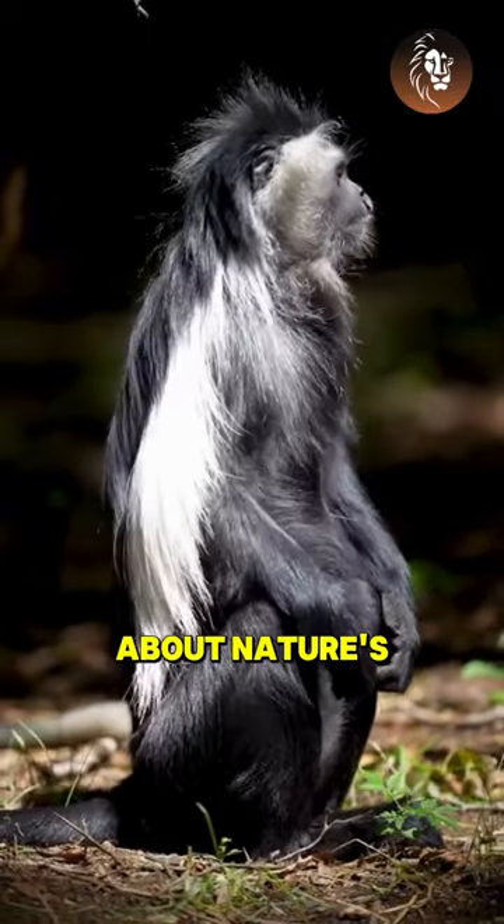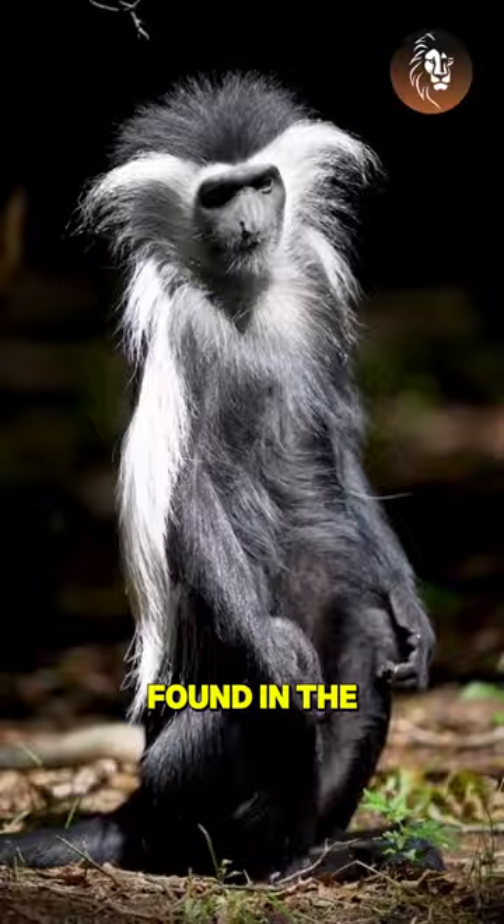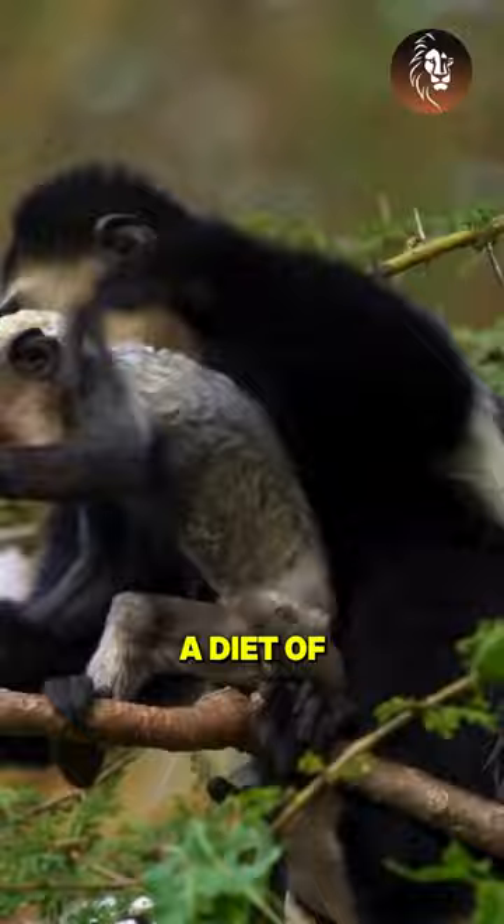Ever wondered about nature's black-and-white marbles? Meet the colobus monkey. Found in the dense forests of Africa, these arboreal acrobats thrive on a diet of leaves, twigs, and fruits.